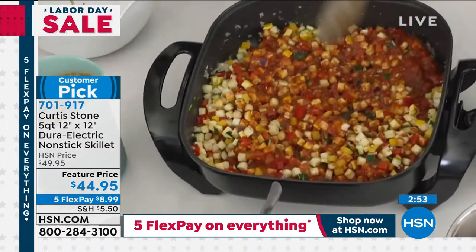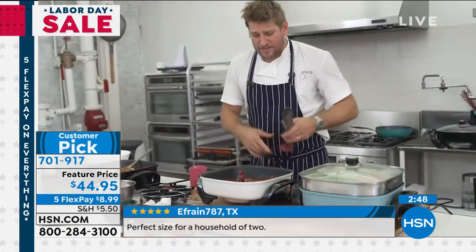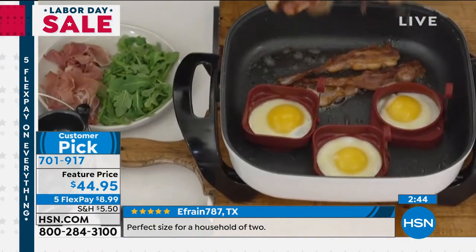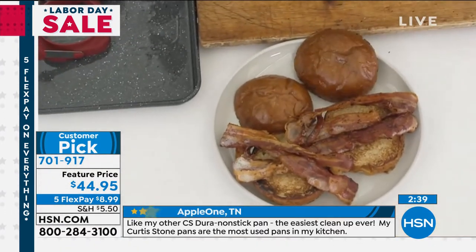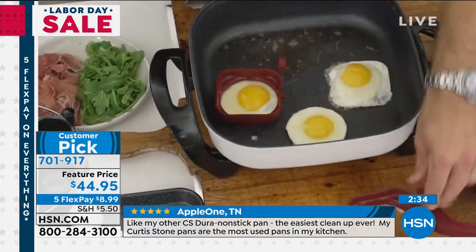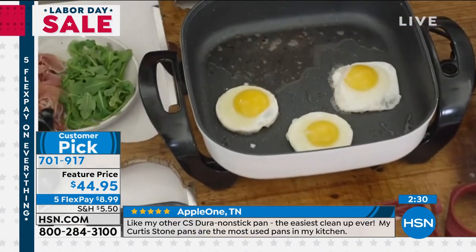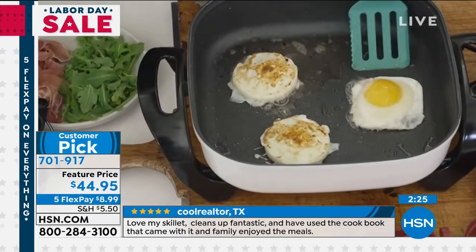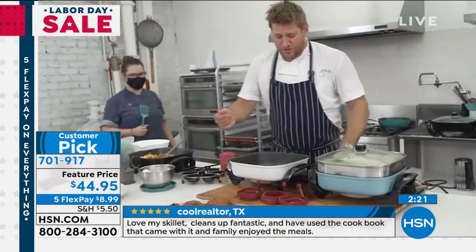Can you hear that sear, that sizzle? It happens so quickly. Cooking shouldn't be a chore — it should be pleasurable. I made some bacon and egg sandwiches and I'm putting a little bacon on mine. With the egg rings, you just lift them off like that — those silicone egg rings. Do you like them sunny-side up or over easy? Totally up to you. Just give them a quick flip and you've got the best bacon and egg sandwiches the world's ever seen.